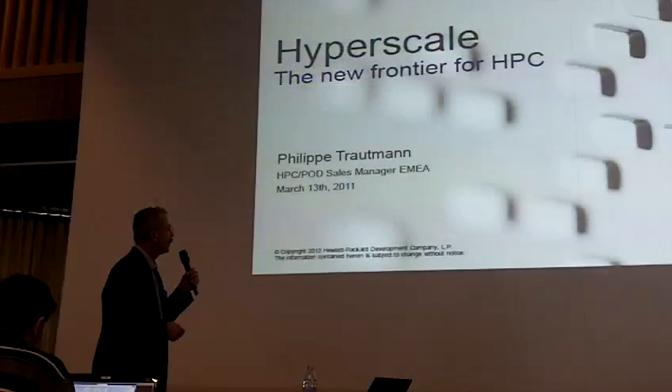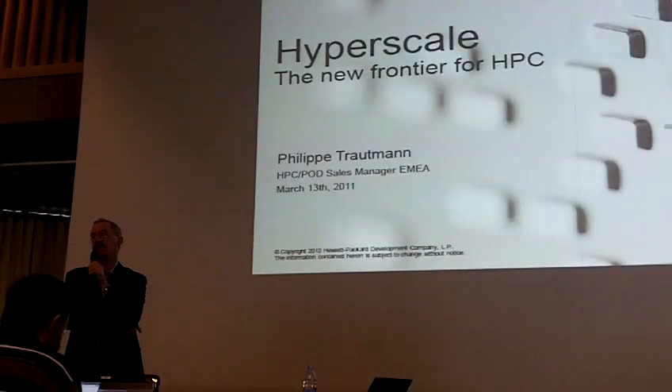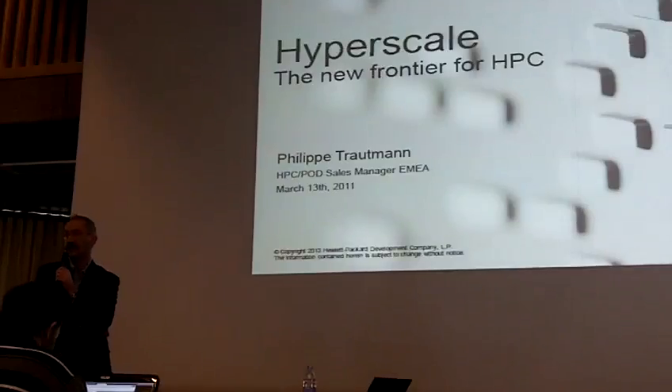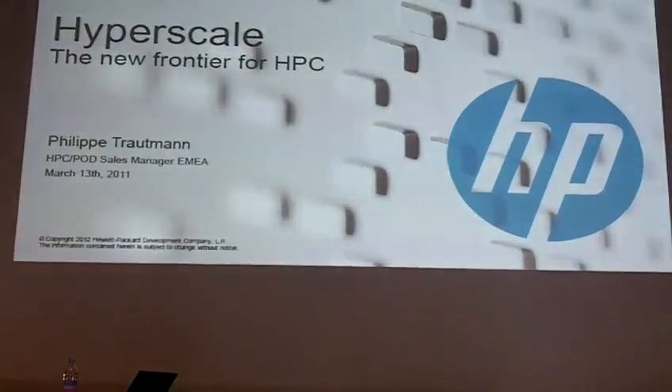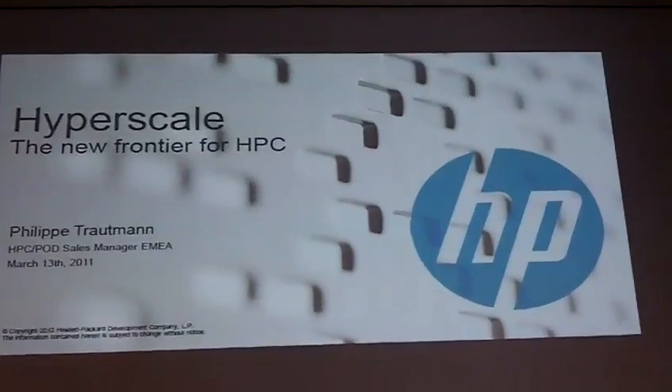My name is Philippe Tartman, and I cover the HPC and Pod sales for EMEA. Pod is our integrated containers offering. I will shortly reflect on what these containers are going to bring to our customers.